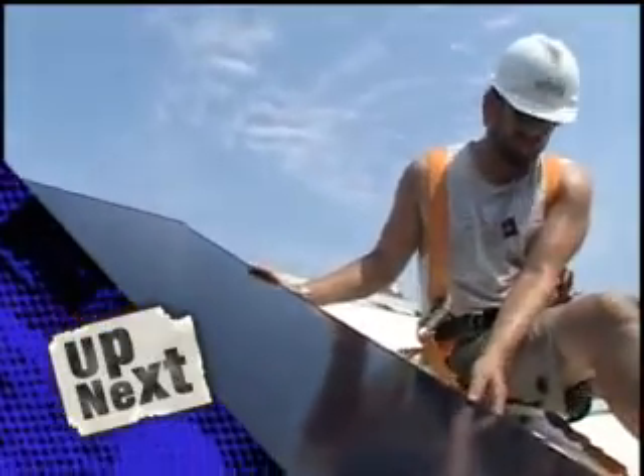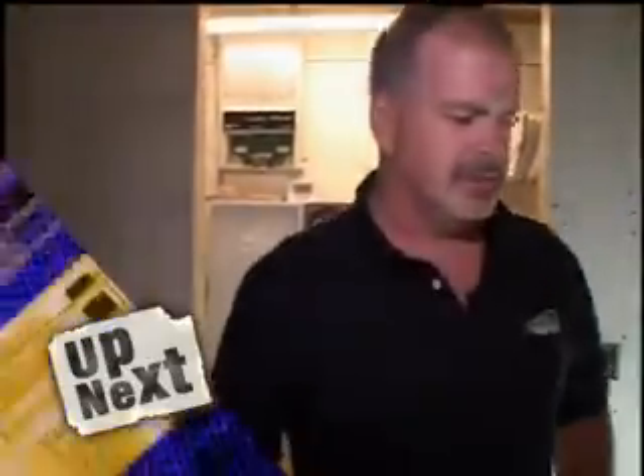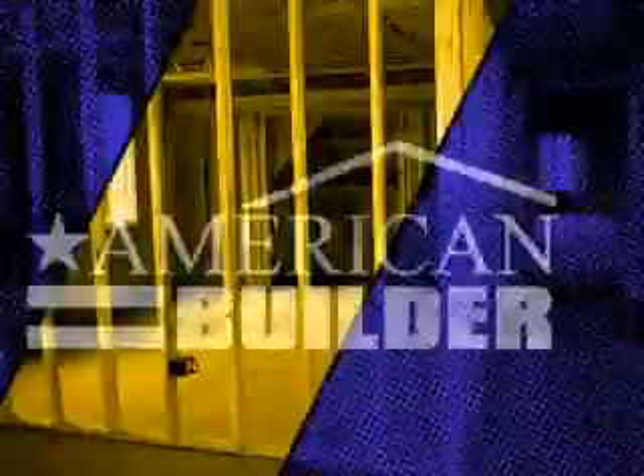When we return, Brian learns how the sun's energy is captured and where it's stored. American Builder lights up after this.